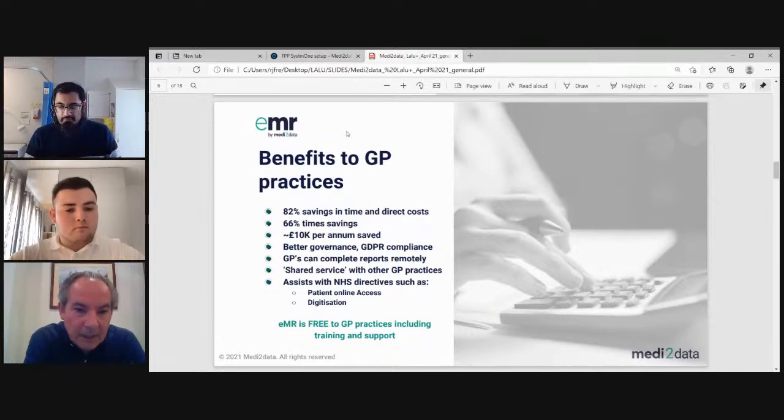We've been working hard with surgeries to ensure good governance and GDPR compliance, particularly addressing the issue that surgeries were no longer going to be paid for producing SAR copy records. GPs can sign off reports that have been pre-prepared by the surgery remotely. It operates within a shared service model, which is great for the EMR Plus service. And it will absolutely assist you in adhering to NHS directives around patient online access and digitization. EMR is completely free.